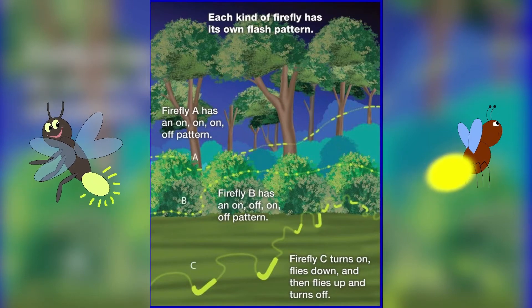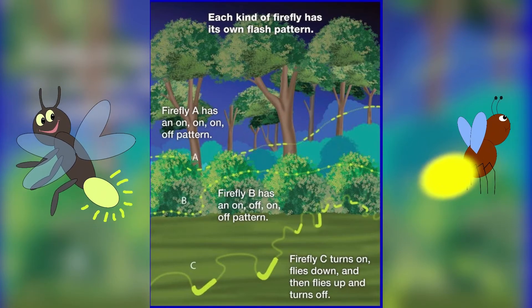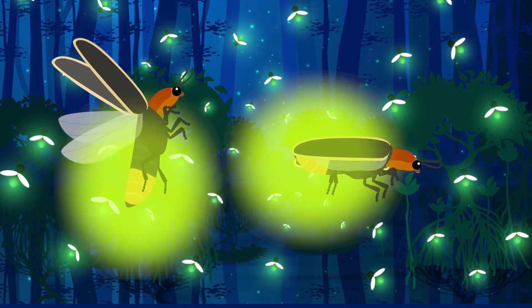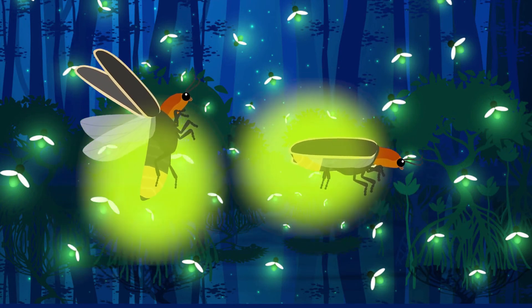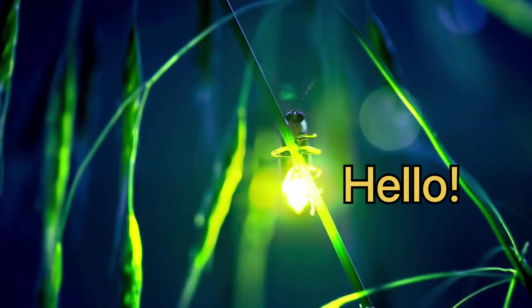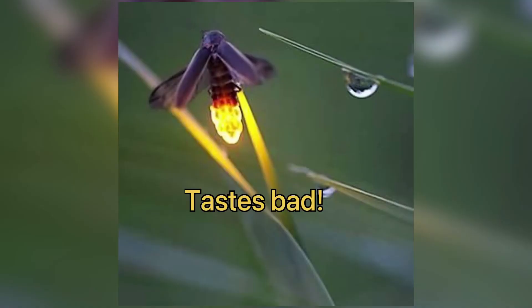Firefly B has an on, off, on, off pattern. And Firefly C turns on, flies down, then flies up and turns off. A male firefly turns on his light and a female firefly sees him in the air. Some groups of fireflies light up all at once — that would look very bright. Some flashes mean hello, some flashes mean stay away. The part of the firefly that lights up tastes bad, and the flashing tells other animals not to eat the firefly.